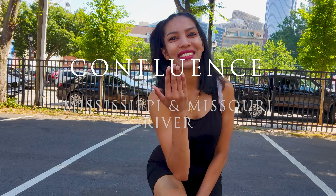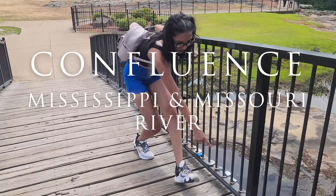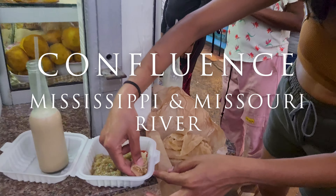Hi guys, welcome back. Today we'll be going to see where the Missouri and the Mississippi River connects.